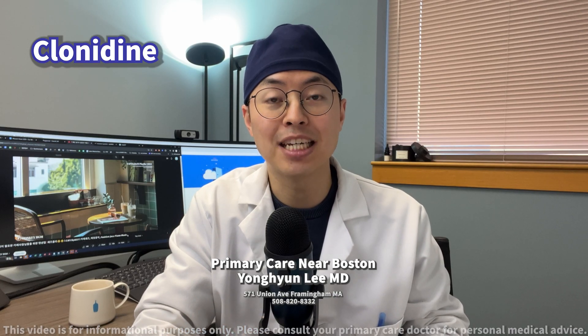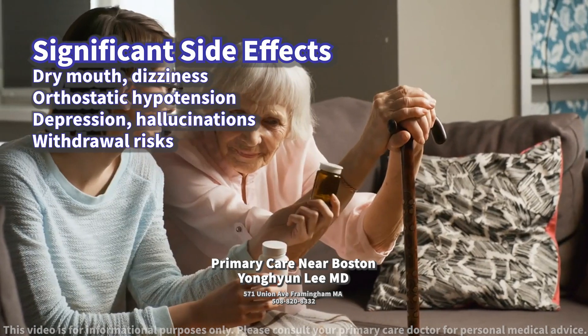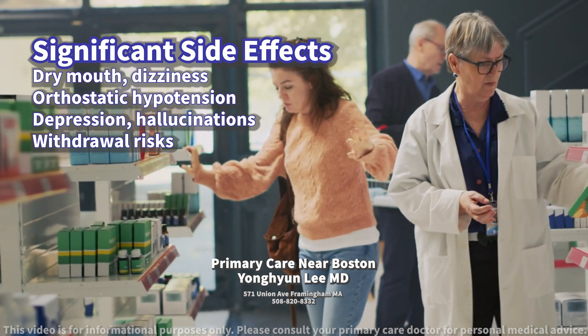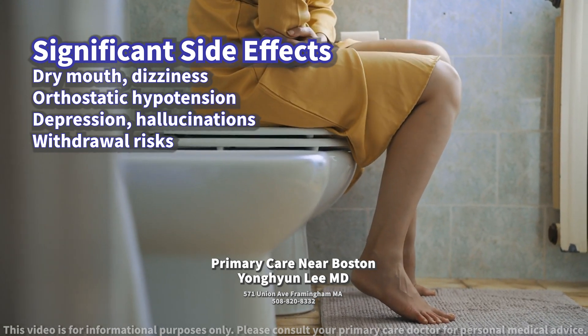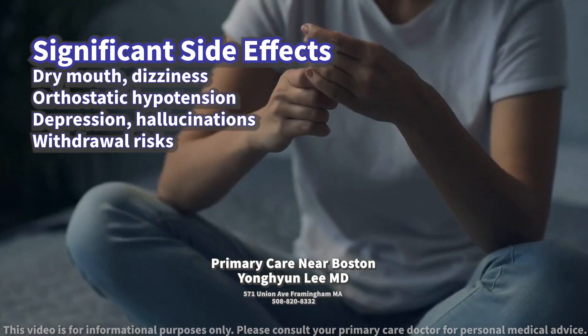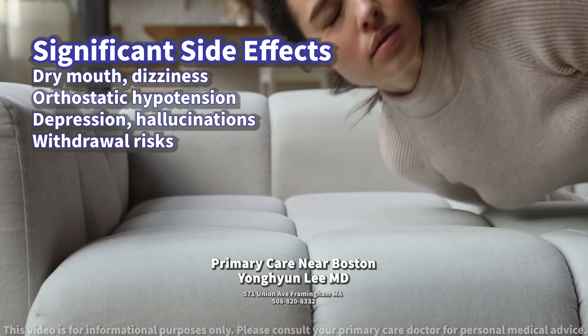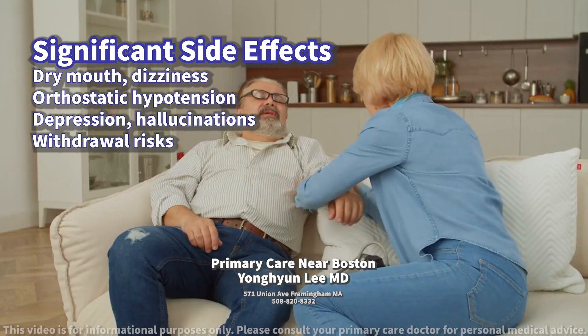What kind of side effects should the patient be aware of? The most significant side effects of clonidine include dry mouth, dizziness, drowsiness, constipation, and sedation. Some individuals may also experience a drop in blood pressure upon standing, leading to faintness or lightheadedness, known as orthostatic hypotension.